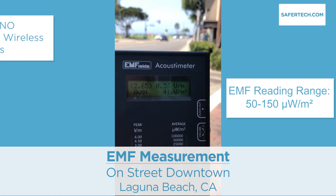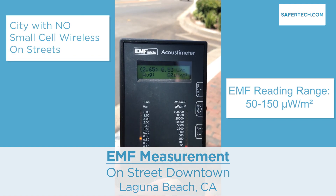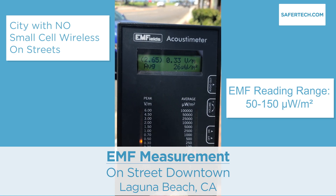Wow. Another comparison trip to downtown Laguna. I find measurements below 100 and no wireless equipment on any of the utility poles or lights.